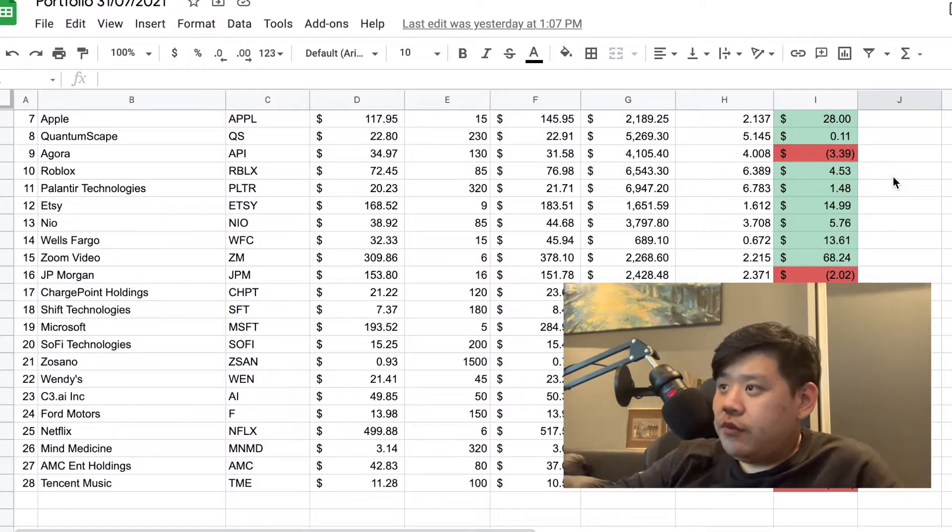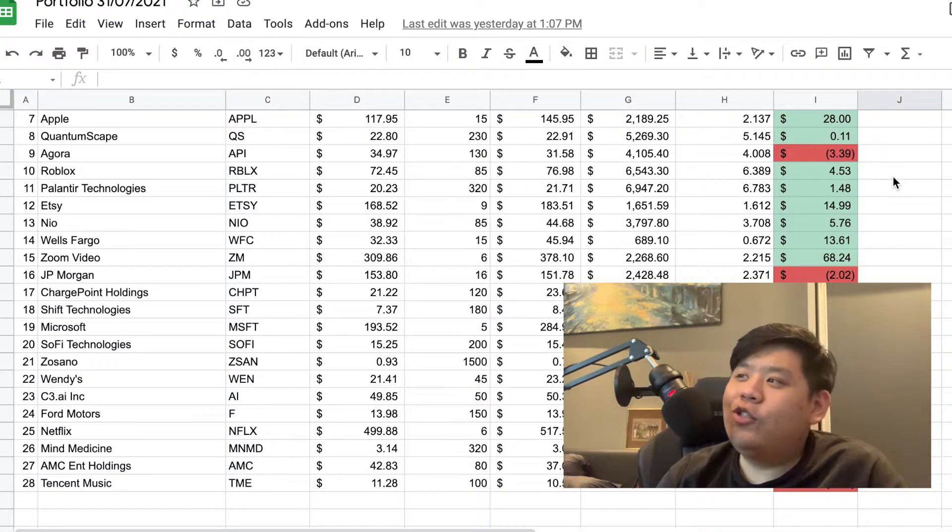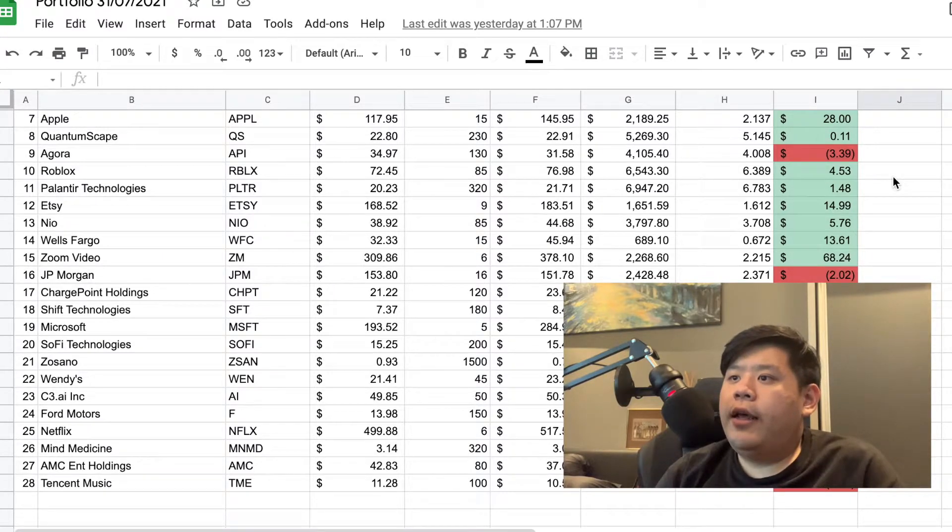Next is Zoom Video. I think a lot of people working from home know this company. I got into Zoom earlier this year — I thought there was a high chance COVID might not go away and working from home is here to stay regardless. I also think Zoom getting a recent acquisition of Five9 and trying to do cloud-based telephone systems is quite interesting. So I'm going to stay invested in Zoom Video — I think this is a long-term holdout.